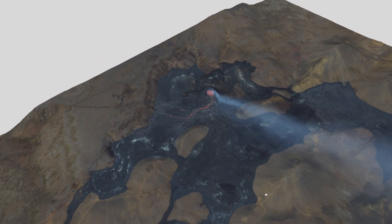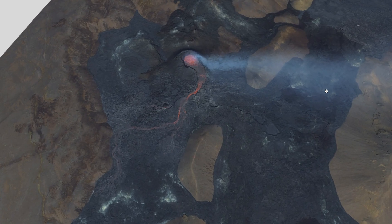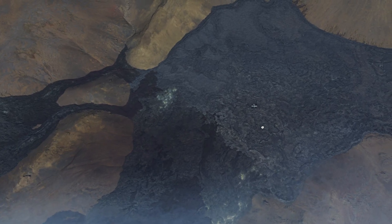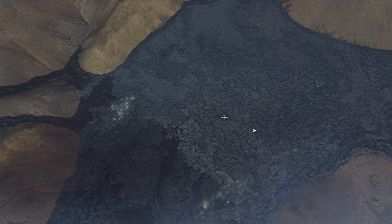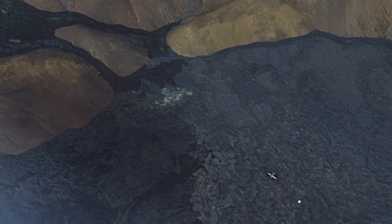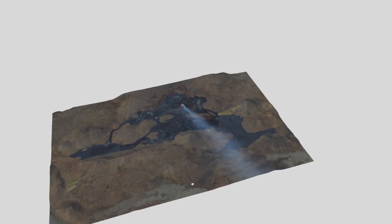I wanted to show you something really crazy that I found when I was zooming in — there's an airplane here in the lava! It looks like it landed on the lava. They must have just captured it while they were surveying and photographing to put this model together, and they caught the airplane in the process.